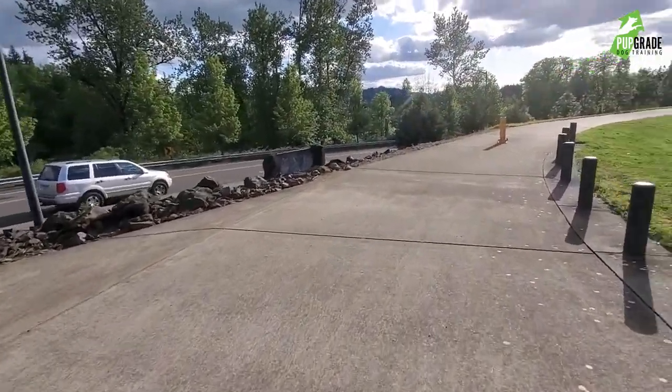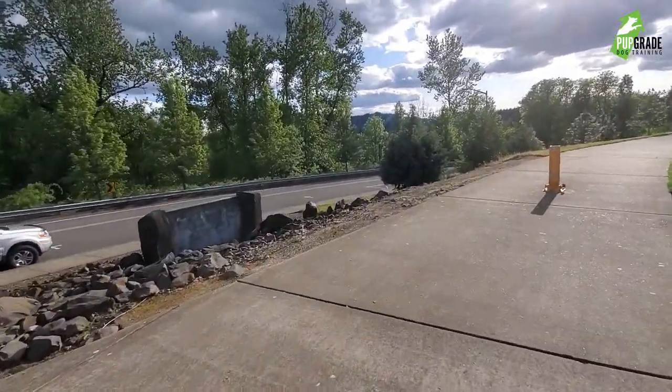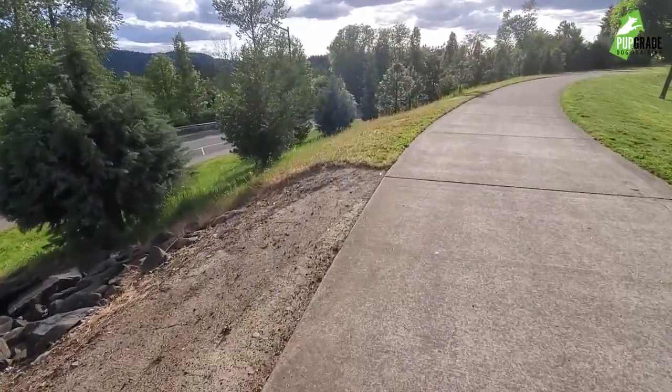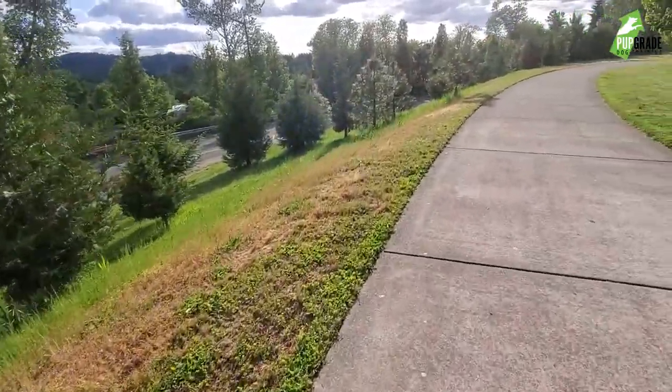One thing to note about this park that's kind of dangerous is it is right next to a road, and while it does have this embankment, if your dog doesn't have a really good recall and they don't really know what they're doing, it's kind of dangerous to have them off leash in this park.